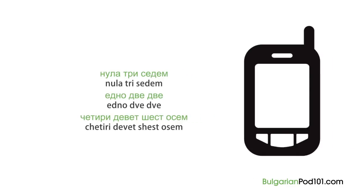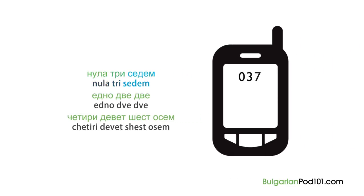Can you read it by yourself? НУЛА ТРИ СЕДЕМ, ЕДНО, ДВЕ, ДВЕ, ЧЕТИРИ ДЕВЕТ, ШЕСТ, ОСЕМ. Perfect!